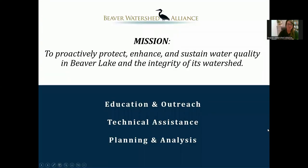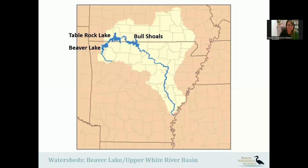Our mission is to proactively protect, enhance, and sustain water quality in Beaver Lake and the integrity of its watershed. We do that through education outreach, technical assistance to landowners and communities, and planning and analysis activities. The Beaver Lake Watershed is in the headwaters of the White River system. It flows into Table Rock Lake, Bull Shoals, and then on across Arkansas down to the Mississippi River.